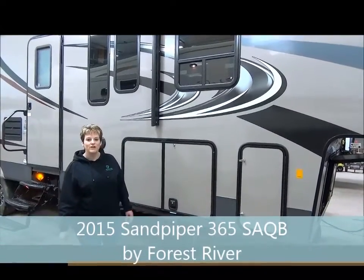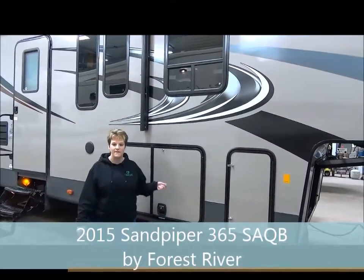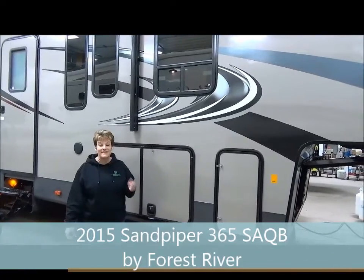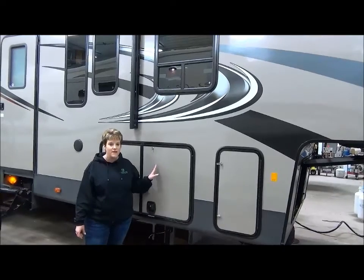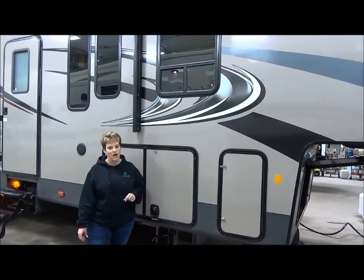Hi, Tammy here with Miner's Leisure World. I'm going to tell you about the 2015 Sandpiper S365SAQB. This is Sandpiper's number one selling bunk model, so we're really excited to have it in stock this year.